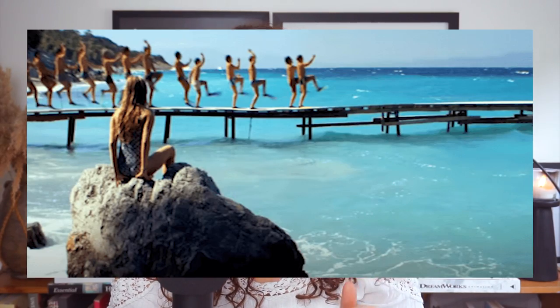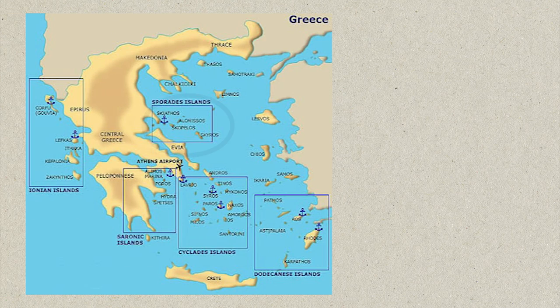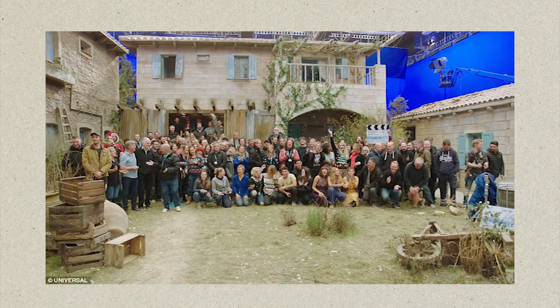I have to admit, I was pretty disappointed to learn that most of the film was shot on set at Pinewood Studios in the UK. However, most of the outdoor scenes were taken on the Greek isles of Skiathos and Skopelos, situated within the Sporadis group of islands, and they served as a lot of the movie's production design basis.